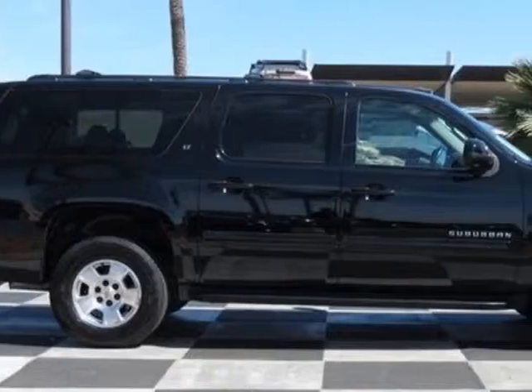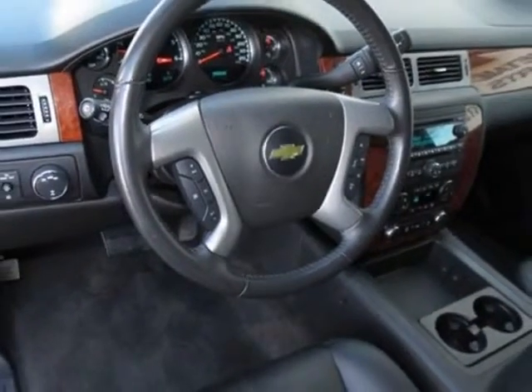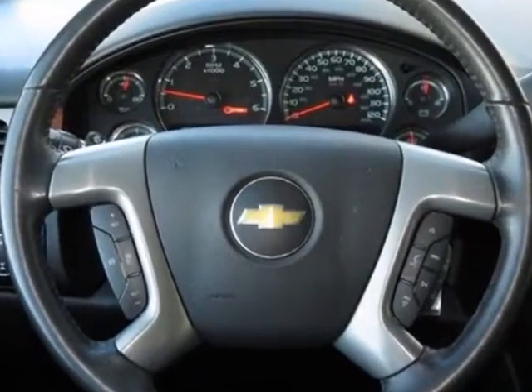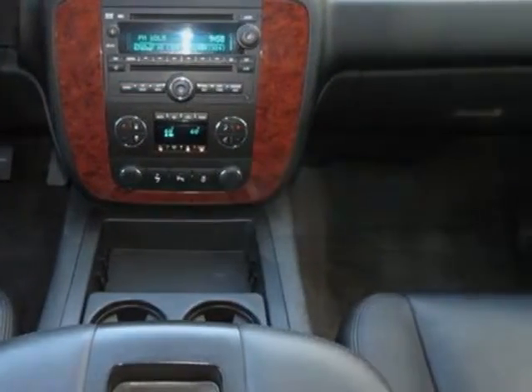Additional options for this vehicle include the Ebony custom leather appointed seat trim, LT Preferred Equipment Group, black seats, front bucket with leather appointed seating, second row seat release power release only, power tilt sliding sunroof, third row DVD screen, and rear power operated liftgate.